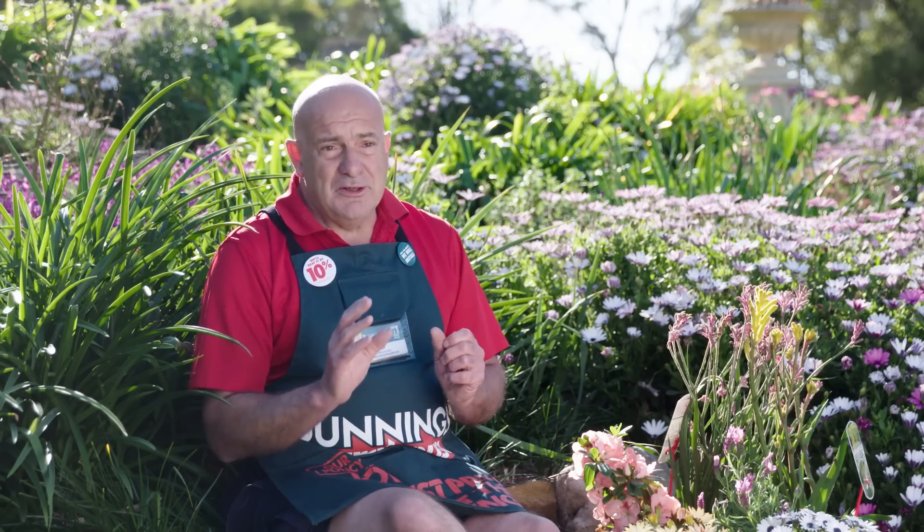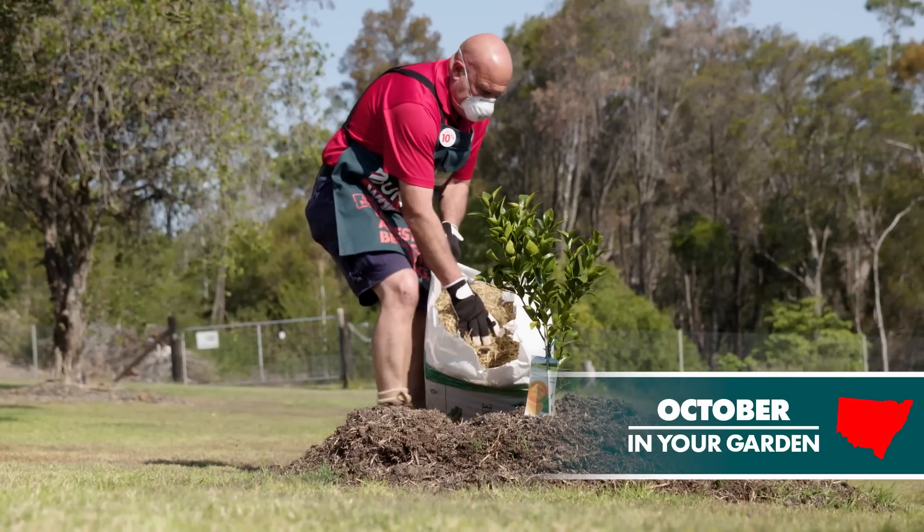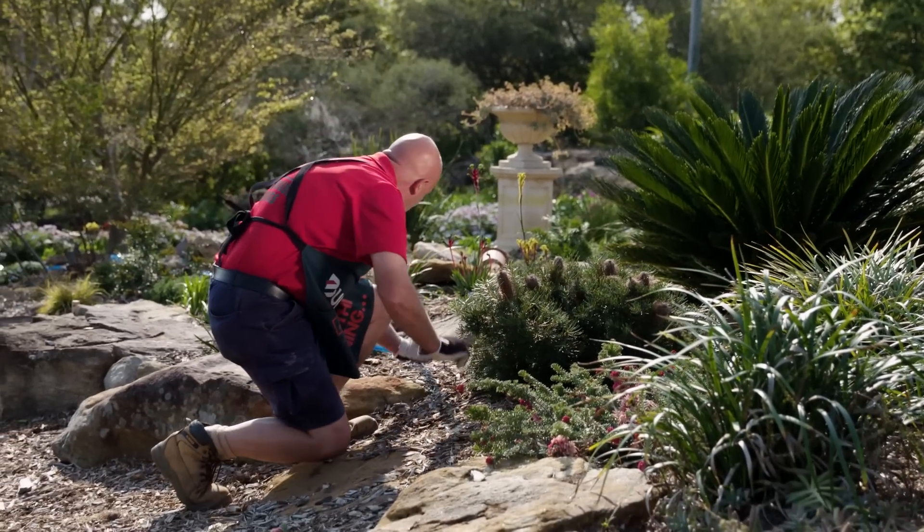October is here and the weather is turning out brilliant. The warm weather is coming into New South Wales now, making it a really good time for getting our garden moving for spring and for the summer ahead.